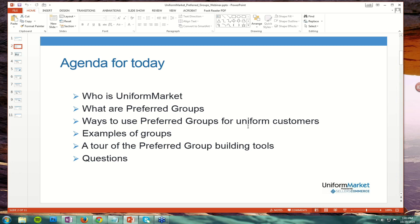Someone is already asking if the webinar is being recorded, and the answer is yes. We record these webinars, and then I put them out on our YouTube channel, youtube.com/UniformMarket, in perpetuity.